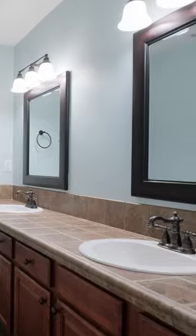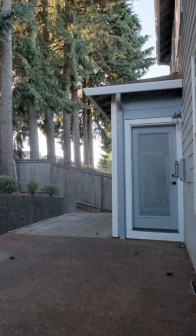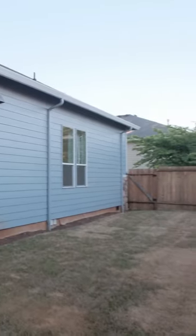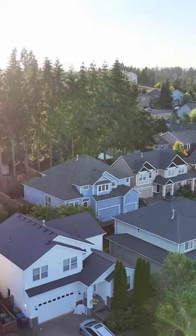We're here on the second level. The second level offers a massive bonus space that could be a theater room, a full bath with dual vanity sinks, and three bedrooms. A cool thing about each of these bedrooms — they all have massive walk-in closets. Outside is a private oasis, perfect for hosting those summer gatherings or enjoying your morning coffee on the patio.